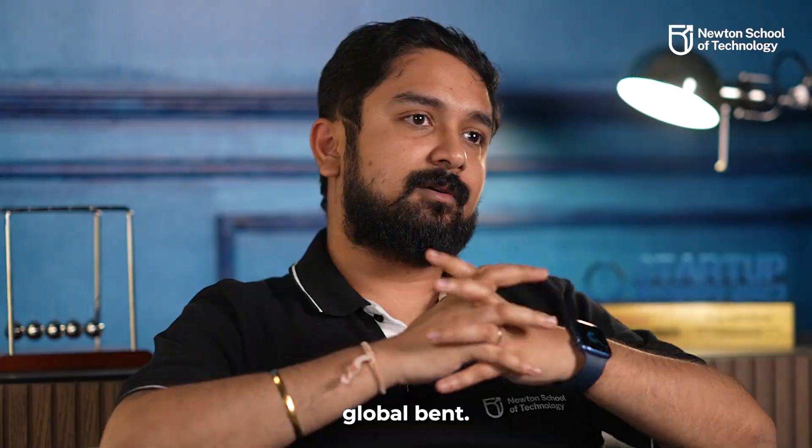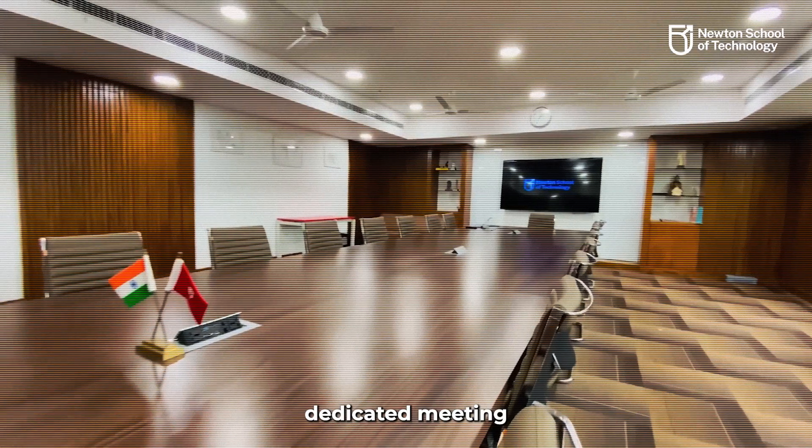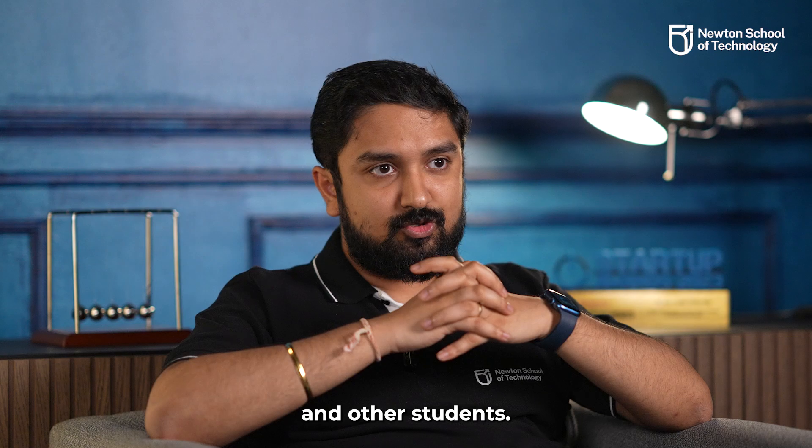Since at Newton School of Technology we have a strong global bent, our students connect with experts all over the world. For the same, we have created dedicated meeting rooms for our students to do video calls and conferences with international experts, faculties, and other students.